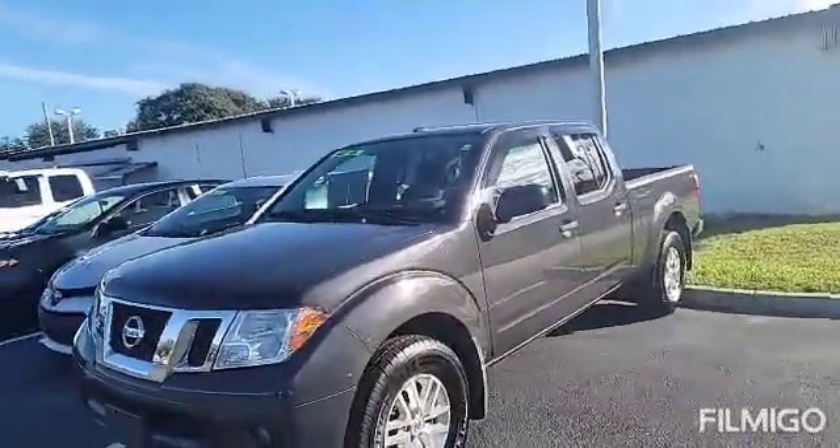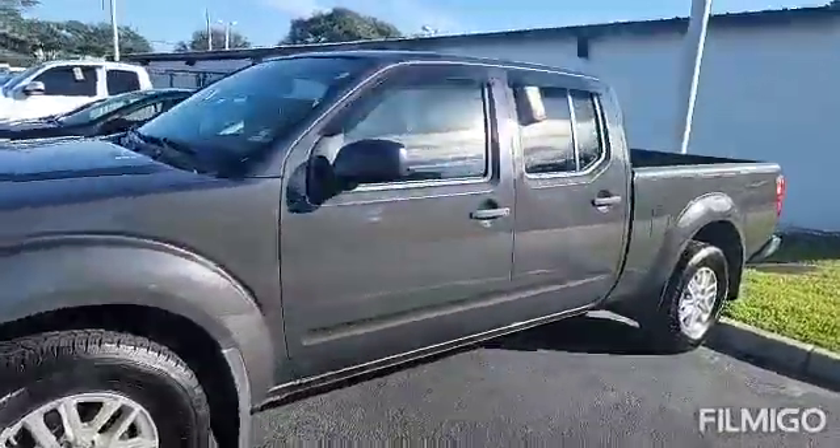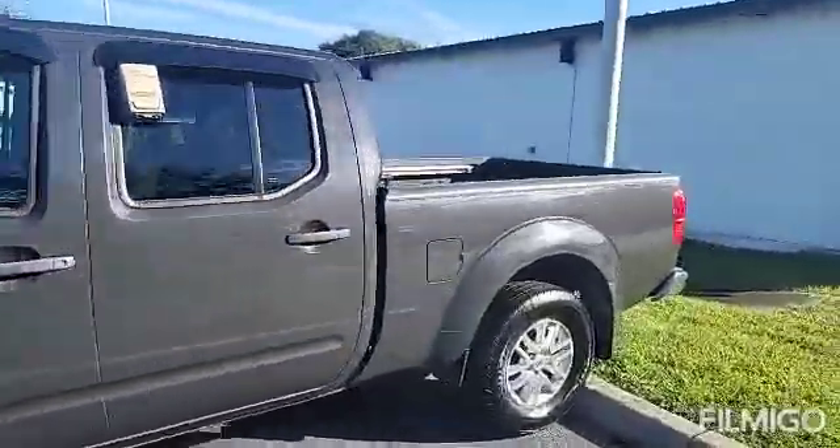Hey there, Tyler. It's Eric over at Toyota in Melbourne. I told you I would highlight this Frontier here for you.